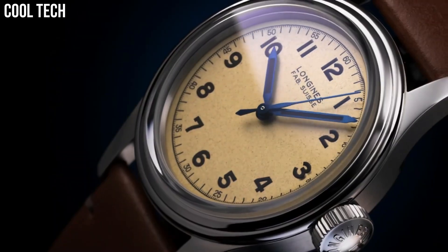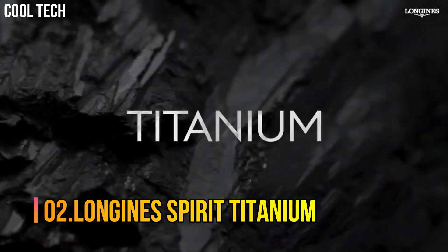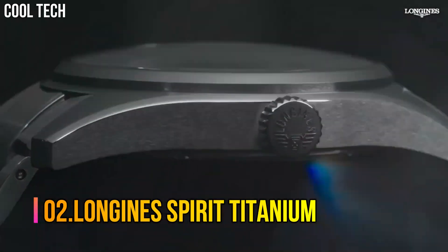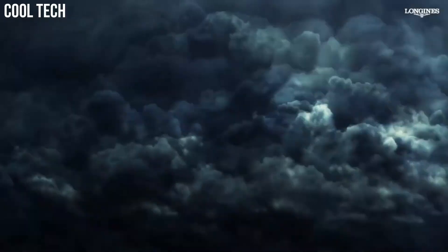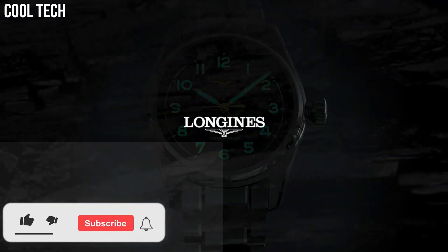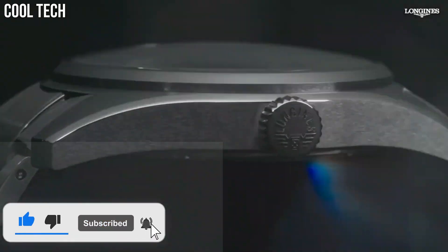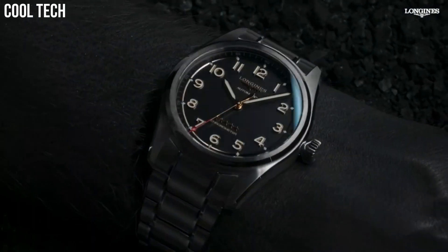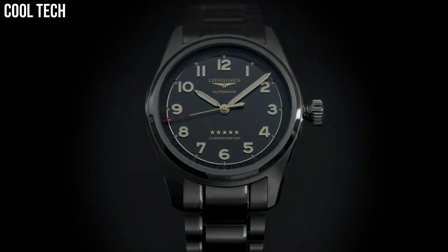Water resistance: water-resistant to 3 bar. Number 2: Longines Spirit Titanium. The Longines Spirit collection has taken a new step forward with timepieces forged from titanium, in homage to the world of aviation where the collection originated. The combination of a strong, sleek aesthetic and state-of-the-art technology gives these new models exceptional character.